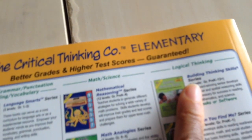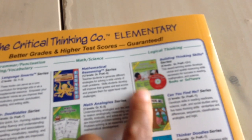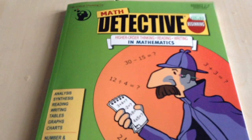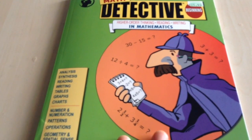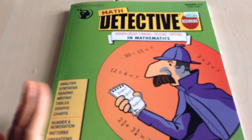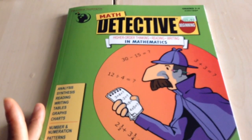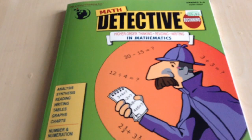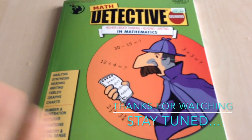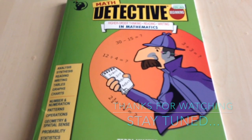They also have logic and logic thinking books, and this is what it looks like. Once we get into this book — I do plan on using it within the next couple of weeks — I will come back and do a review on it and let you guys know how we are enjoying it. Thank you for watching. Stay tuned for more. Bye.